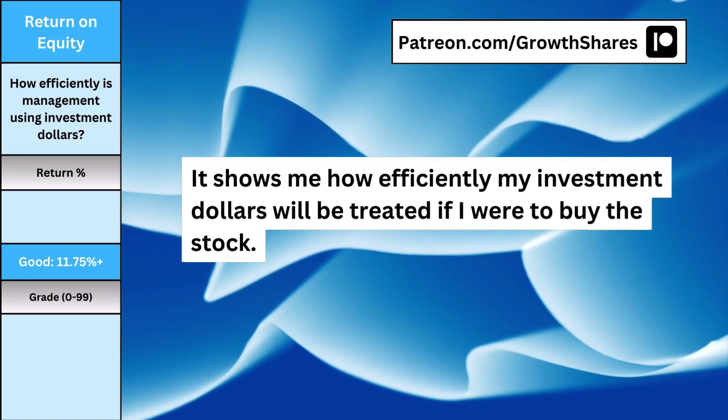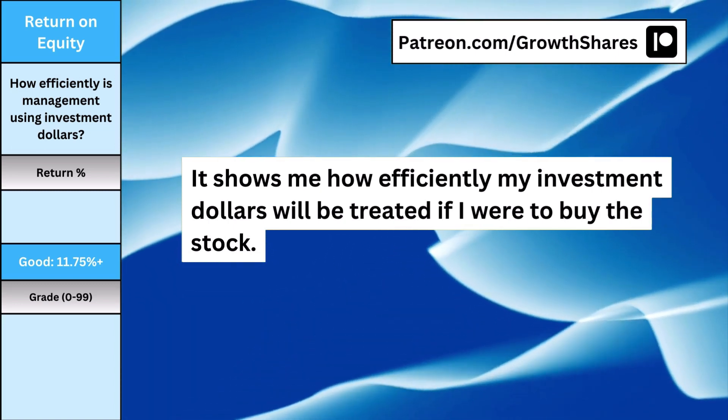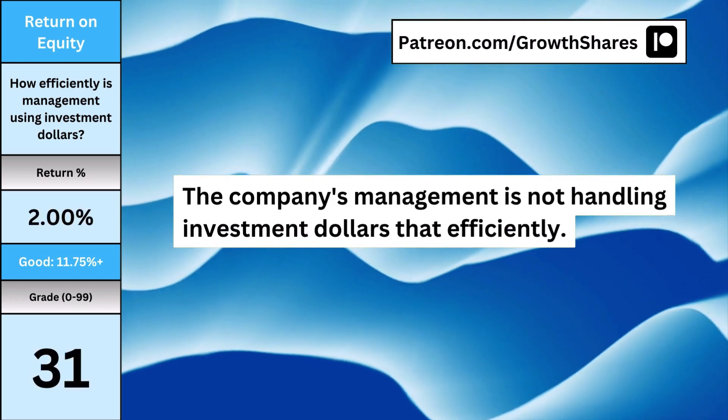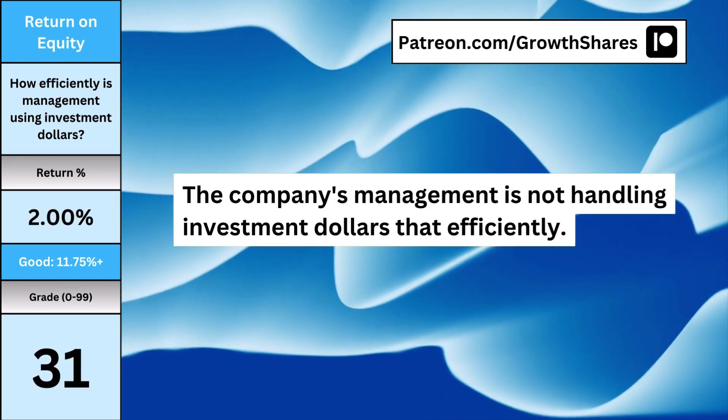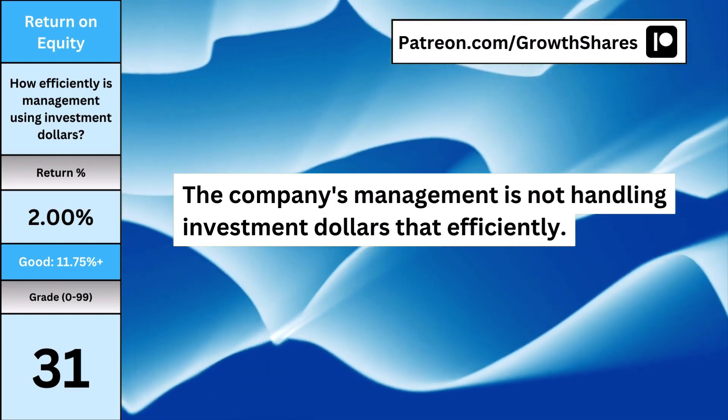For return on equity, it tells me a lot about the management. It shows me how efficiently my investment dollars will be treated if I were to buy the stock. Here's how efficient management is when it comes to how they handle my investment, which is a good indicator of whether they can make good use of it to grow their business.